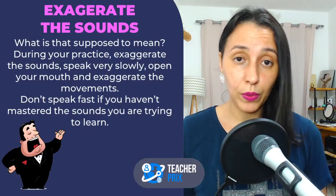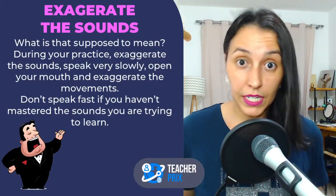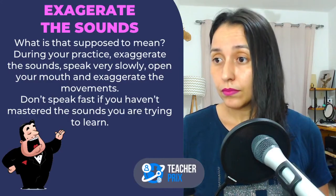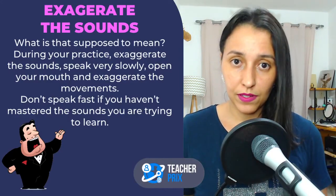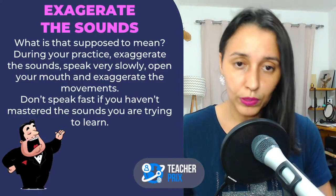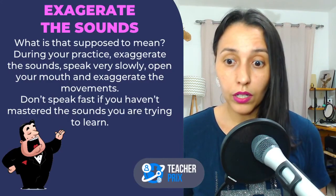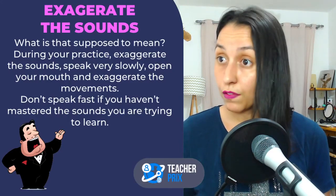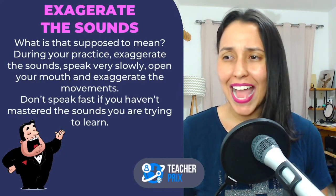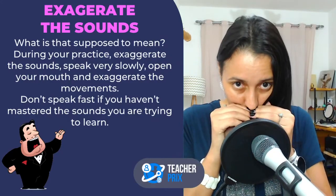As you learn and become more comfortable making that sound, then you can speed up. But not when you're learning certain sounds. Depending on how often you study, you can decide on different kinds of exercises — some where you speak a little faster, some where you speak a little slower. Whenever you sit down to study and learn difficult sounds, go slowly and exaggerate. Move your mouth and your tongue. Don't be shy, because if you speak with your mouth barely open, you're not going to improve.